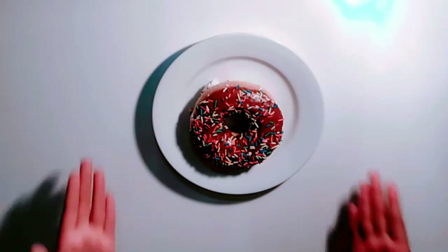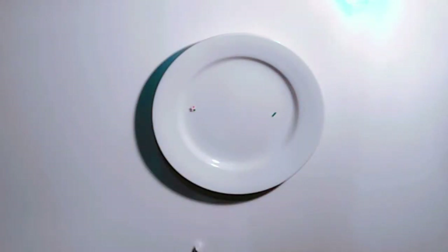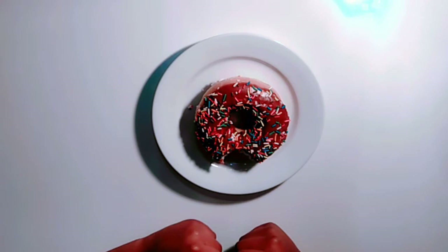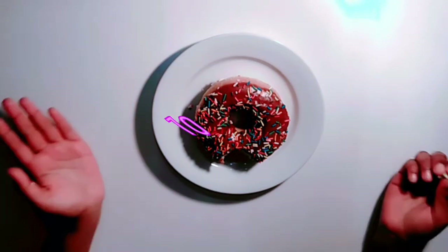So the first doughnut that we have is a chocolate iced sprinkle doughnut. It's really really chocolatey and it didn't taste it for me.